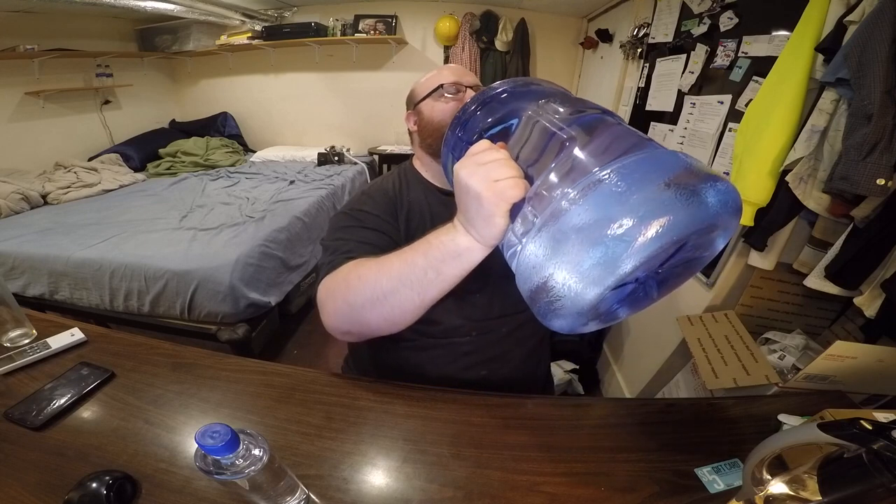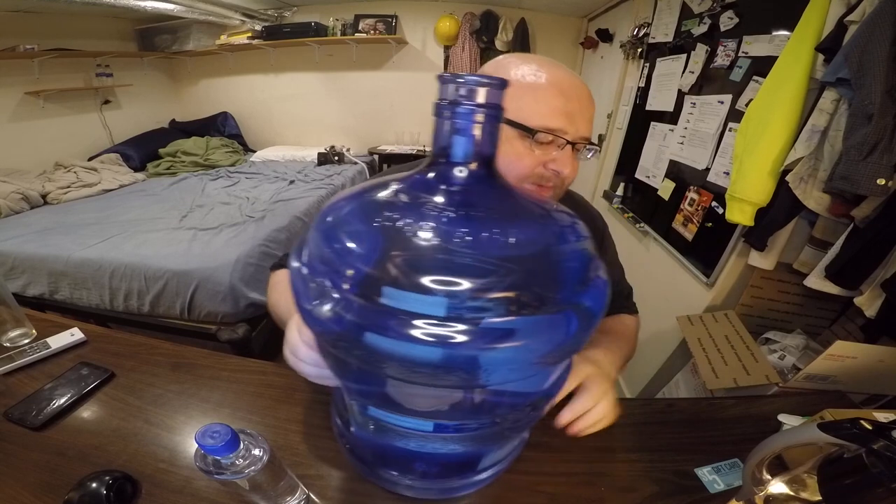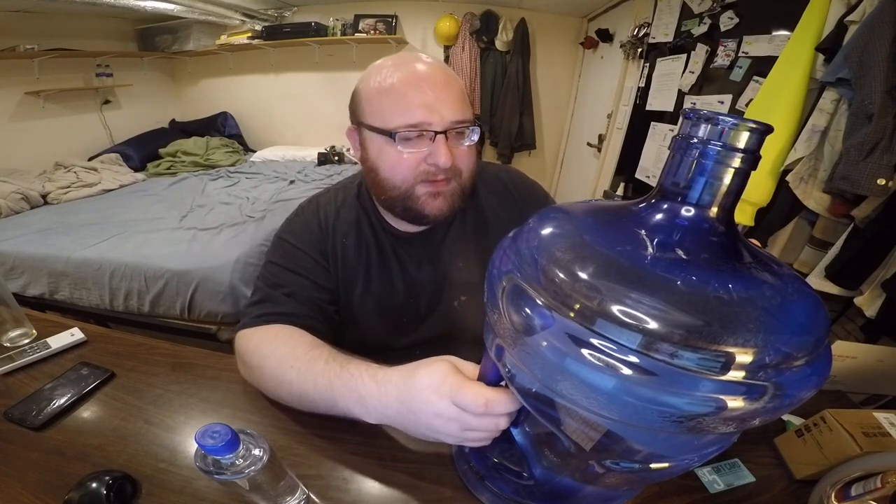Alright, let's do a taste test. It's good. It's very similar to my Brita, actually. It's like the standard just tap water — it's clean but it does taste like tap water kind of. But that's not like a bad thing. That's what it tastes like.